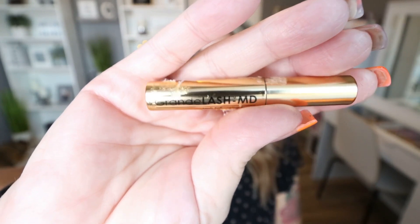An eyelash serum from Grande Lash MD — I received small ones in a subscription box and have now used them all up. This eyelash serum is okay. I know there are better ones out there — I really like Lash Food, which I'll link below. That said, I noticed a visible difference in my lashes, and this small sample size lasted well over a month applying every night before bed. I've noticed an exponential increase in length, volume, and darkness using an eyelash serum in general. I'd rank this number two, with Lash Food being number one.